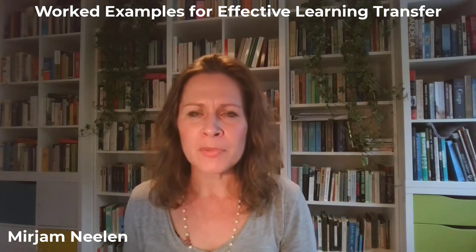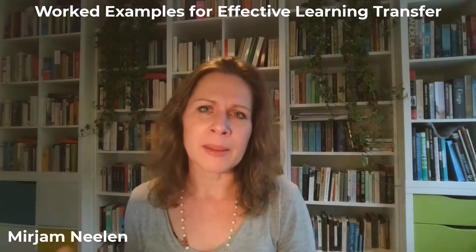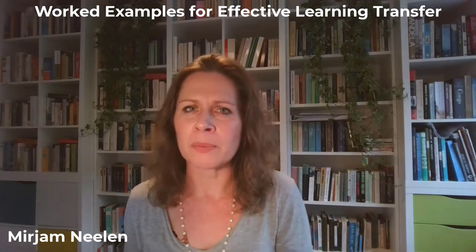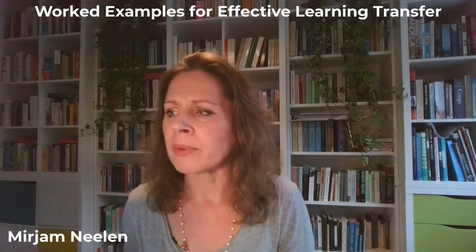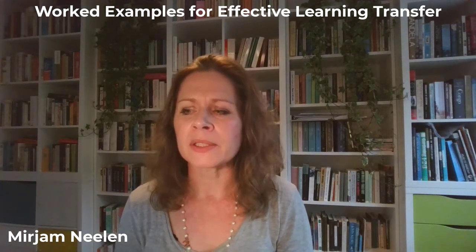Then I use them to either be my subject matter expert — they must be a master performer, they must be doing the job, otherwise they won't be able to create a worked example very well — or they can help me find somebody who can help me do it.